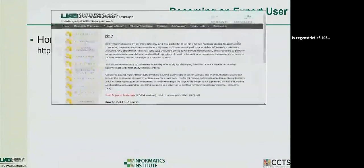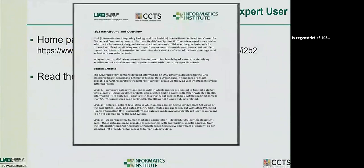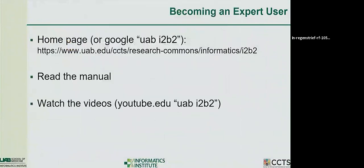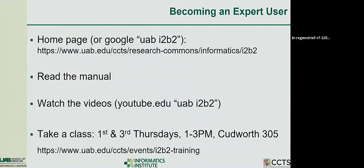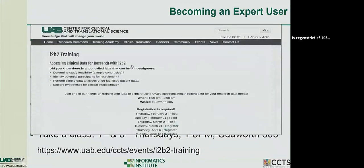We have a lot of training resources: a home page, online manuals, and videos on YouTube — search 'UAB I2B2' and you'll find them. They're bite-sized: how to find a term, how to do a search. We also have classes every other Thursday where for the first hour you learn the system, and in the second hour an analyst works with you hands-on to help you do your search. You may get your data right there with an analyst looking over your shoulder.